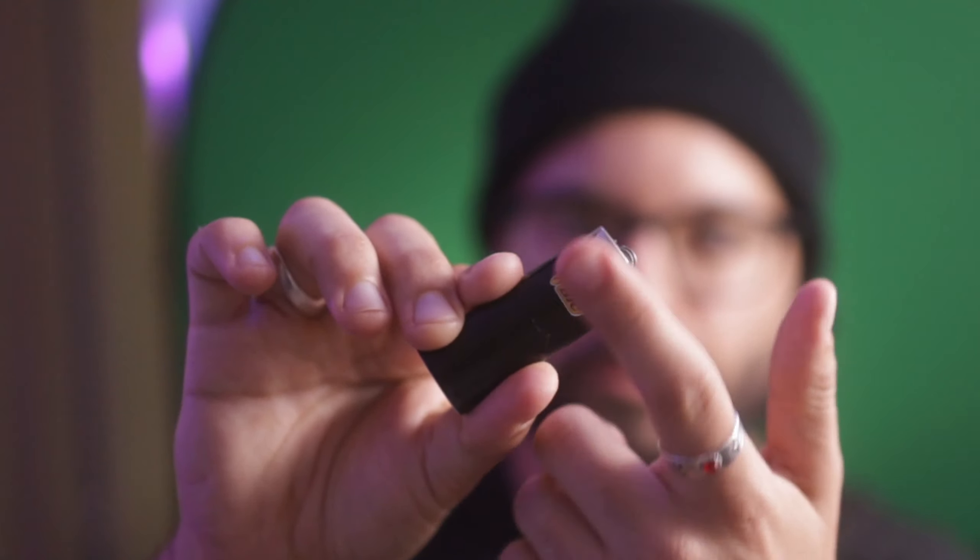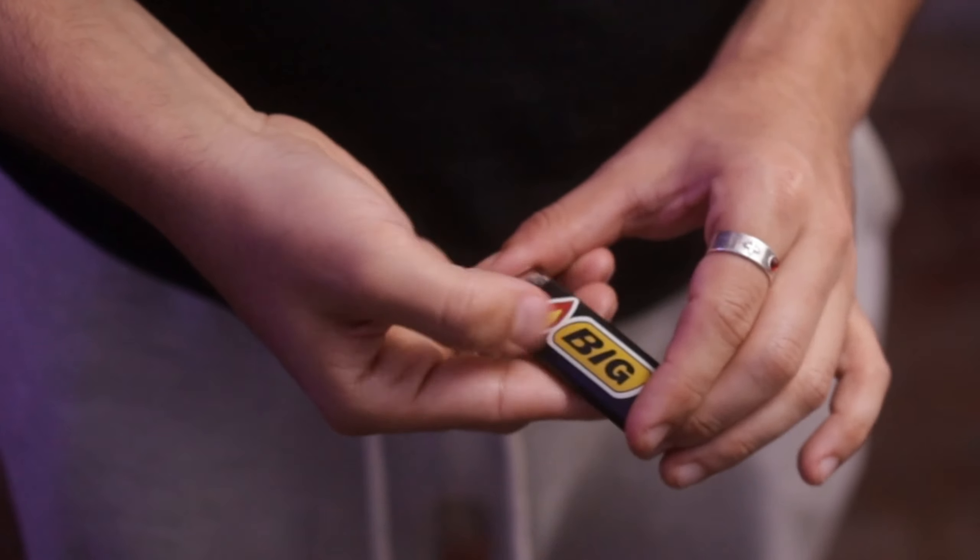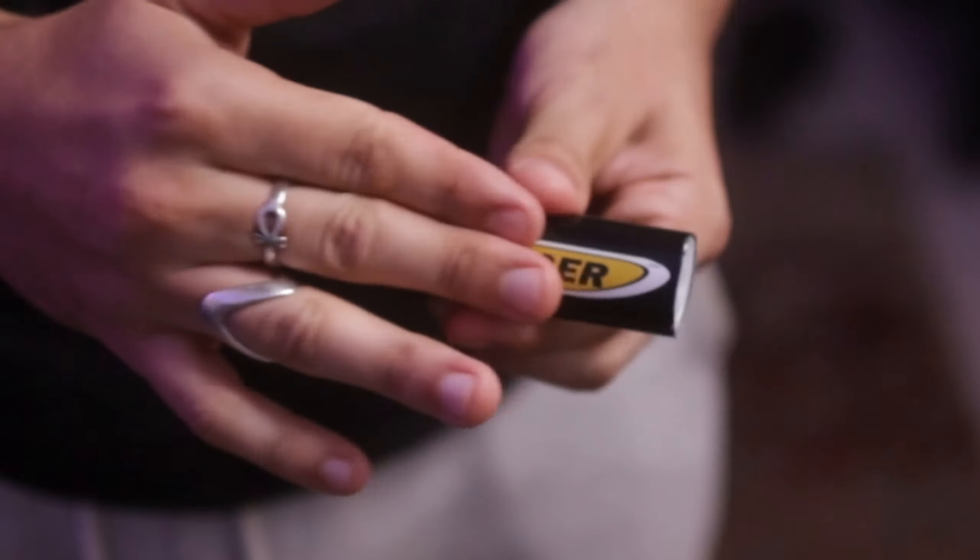Have you ever seen the little logo on these Bic lighters and wondered why they're so small? They make them small on both sides. Sometimes you wish that they were a little bit bigger — that would make a lot more sense. But that's not up to me.